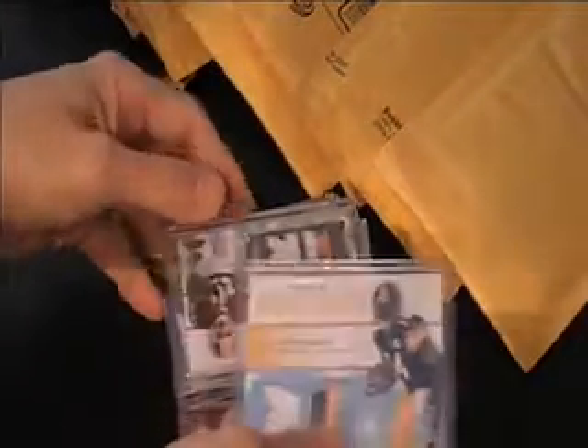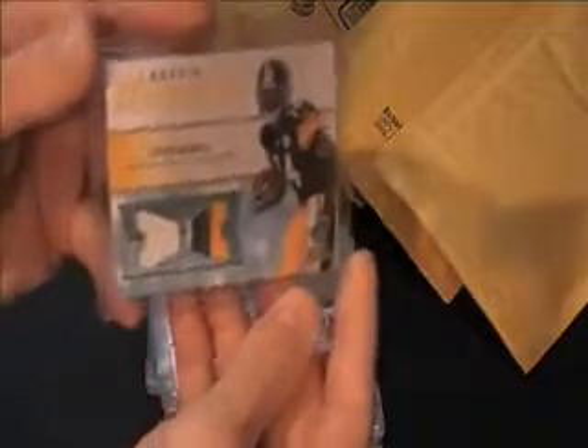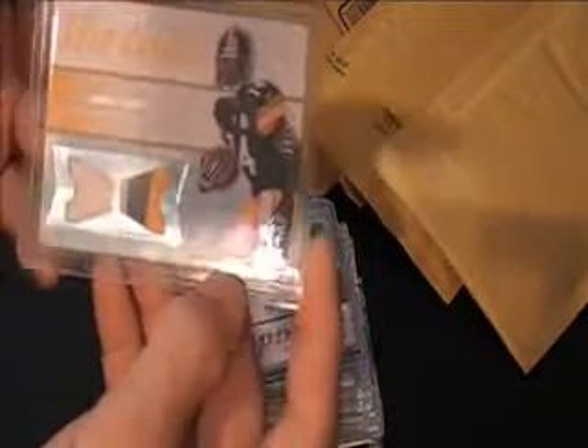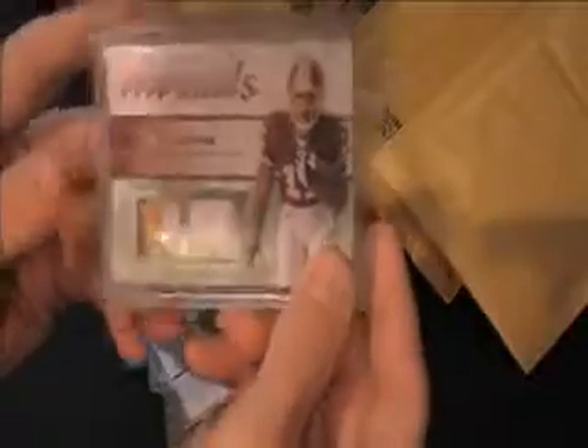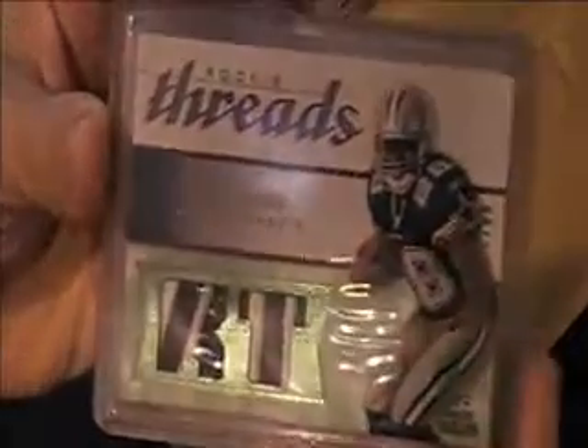I'm just going to quickly go through this other stuff — it's all 2008 Upper Deck Rookie SP stuff I've been collecting. Almost completed the set on these. Lima Swede, three-color jersey. Devin Thomas, three-color jersey. Felix Jones, three-color jersey — this one's really sweet because it's got nine breaks in there. Very hard to find that.